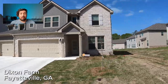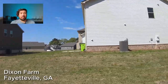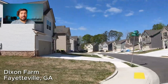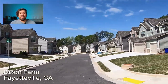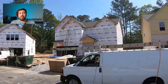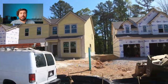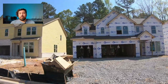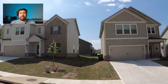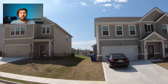Let's talk about this neighborhood real quick. This is Dixon Farm, and it is in Fayetteville, Georgia. It is in the Spring Hill Elementary School District, the Bennett's Mill Middle School District, and the Fayette County High School District. Right now, homes are starting in the 490s, between 2,400 and 3,200 square feet. You have four- and five-bedroom plans along with two-and-a-half to three-and-a-half bath plans. The HOA in this neighborhood is $850 a year, mainly for common area and maintenance upkeep.